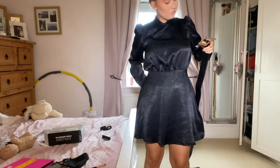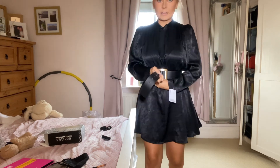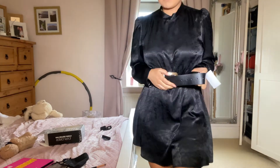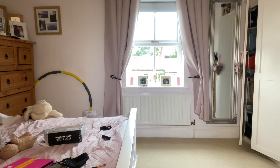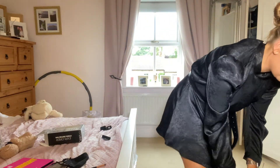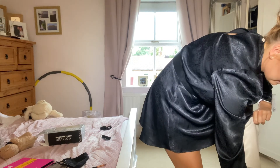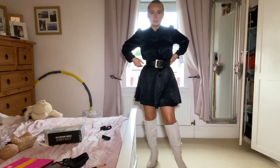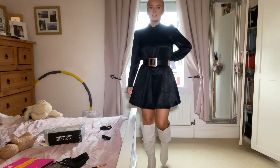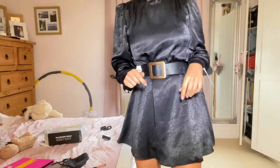I'll put it on and show you. This is what I look like — my hair's a mess — and I was thinking this belt looked quite cute with it, just to add something. I'm not sure if it's too big. I was thinking these boots would look okay but I don't know if it's too much. I could probably wear this outfit again because I quite like it.